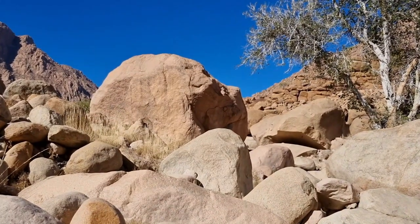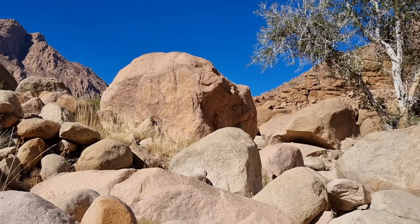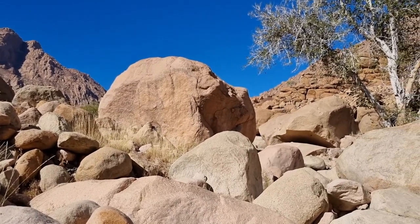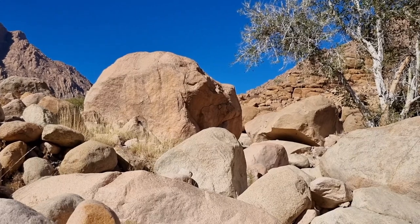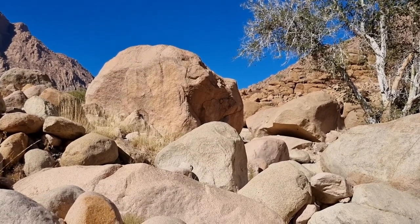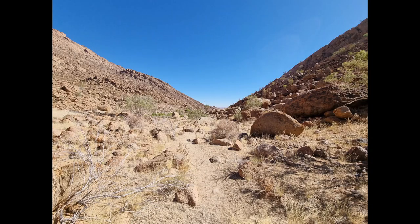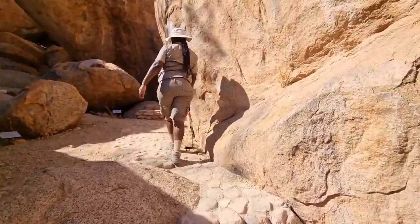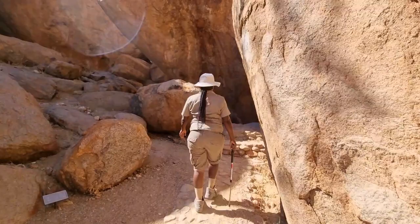Baboon Rock, with the features of the skull of a baboon — eyes, nose, and even a mouth. It could even look like a baby in some light. And up we go to see the White Lady painting, up into the rocks.